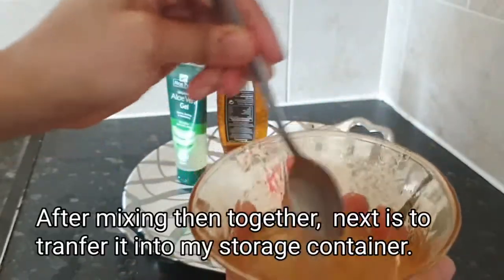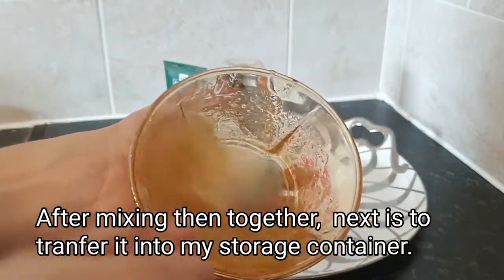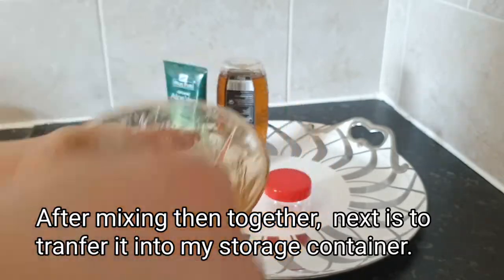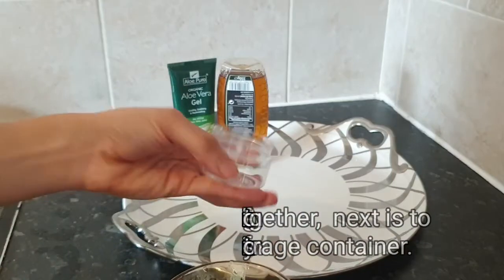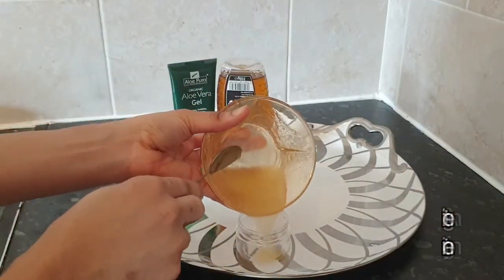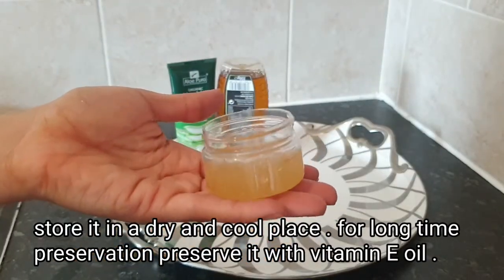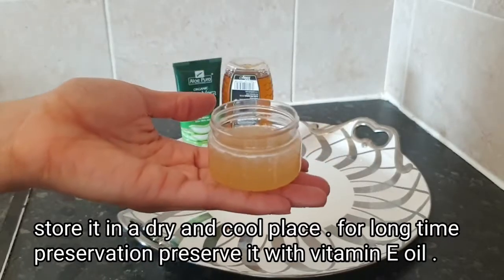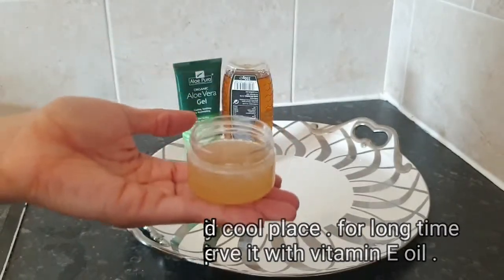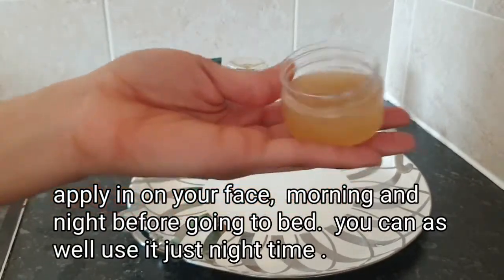I'm going to mix them all together. This is what it looks like after mixing. I'm grabbing my storage container and transferring the oil inside. As you can see, it's not a lot. If you want to make a larger quantity for long-term preservation, I advise adding vitamin E oil to preserve it. Keep it in a dry and cool place and use it morning and evening, or every night before bed like I do.